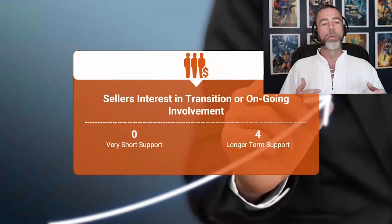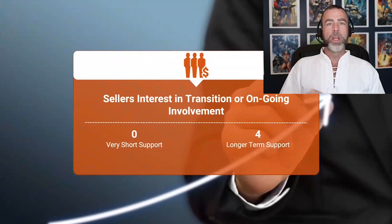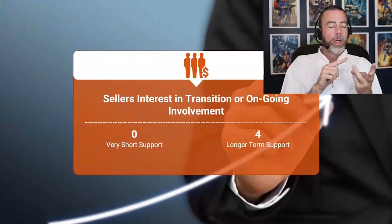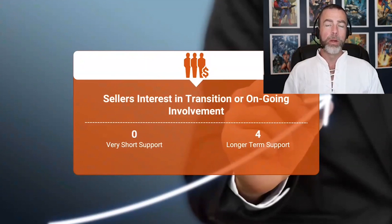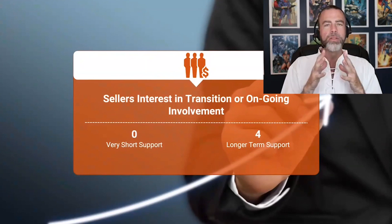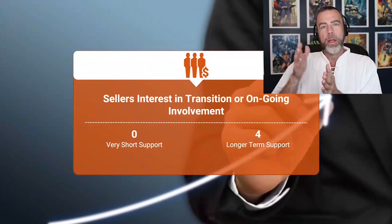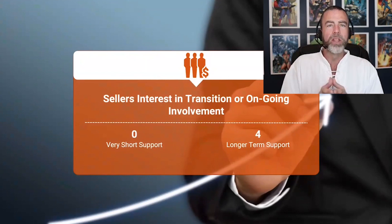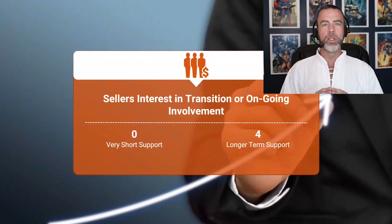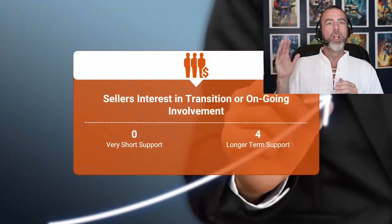In our first self-assessment, we're going to go through the seller's interest in transition support and ongoing involvement. Rate yourself a four if you're willing to hold equity and be involved long-term — not necessarily doing the same amount of work, but just being involved long-term. You don't have to retain equity, like selling 80% and keeping 20%. But at the least, you need to be willing to provide 90 days of transitionary support. That's typically for smaller deals.